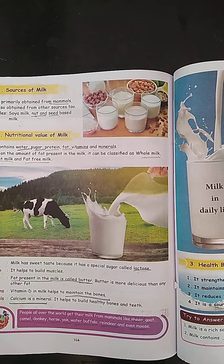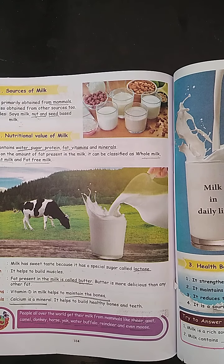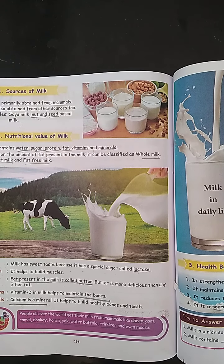Next we learn about protein. Protein helps to build muscles. Next, fat — fat is present in milk as butter. The fat present in milk is called butter. Butter is more delicious than any other fat.